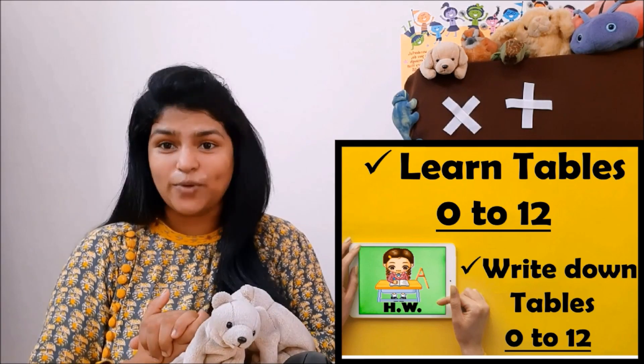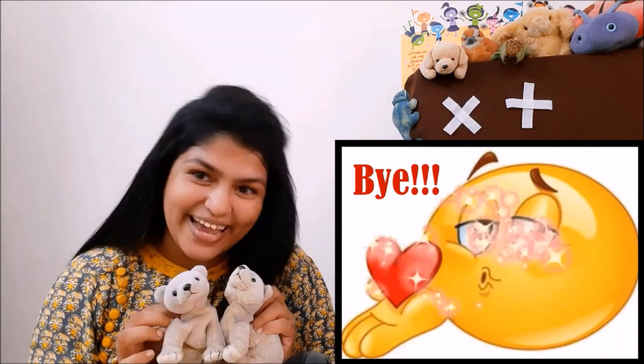I'll be checking your work when you're done. That's your homework for today. See you! Bye-bye. Hope you understood and you remember for your life that addition and multiplication are bhai bhai — not this bye-bye, but bhai bhai, brothers like Niko and Piku!